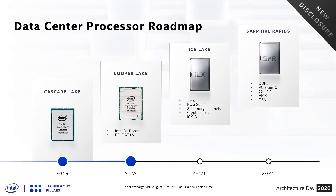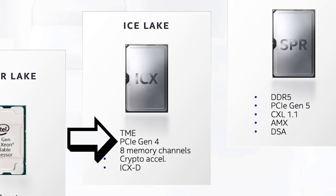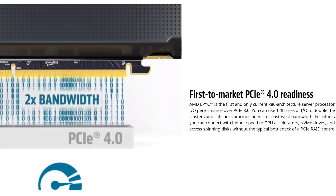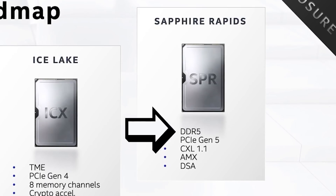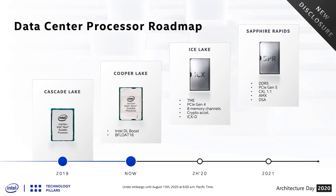Intel also went over their upcoming data center processors. Their Ice Lake chips will support PCI Express 4.0, which is something they need since AMD has been supporting the new standard for a while. Their 2021 Sapphire Rapids processors will offer support for both DDR5 and PCI Express 5.0, meaning PCI Express 4.0 will only be there for a single generation.